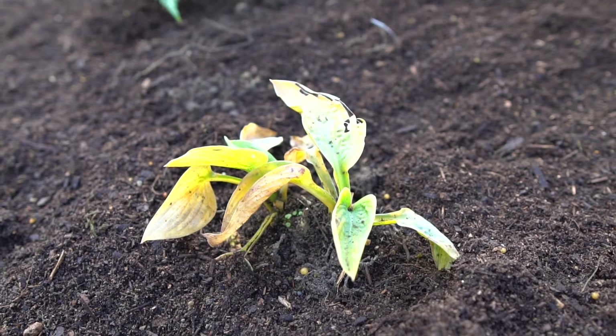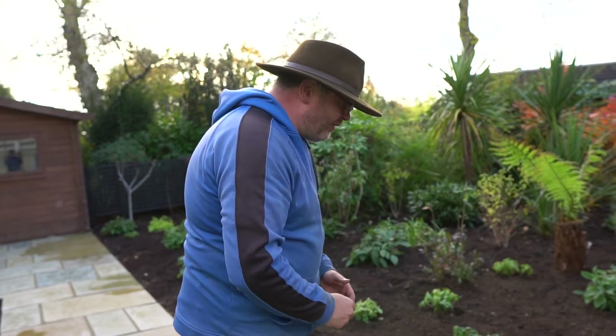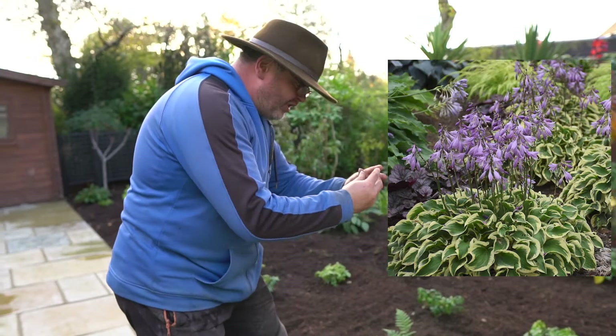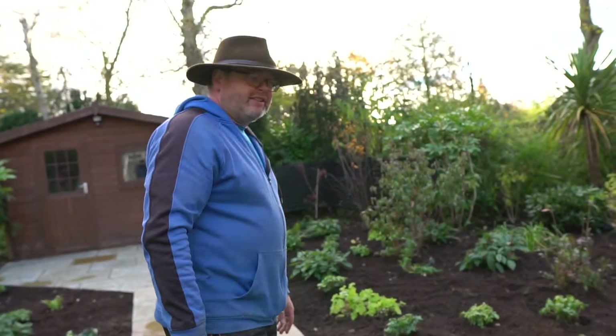We've planted these because of the spectacle there will be in the spring. Some of the ferns are evergreen, the Pachysandra — as long as the frost isn't too hard — is going to stay green. Millions of little tiny white flowers will disappear and come back in the spring: they start off with little spikes, then they turn into leaves that open up, and then you get these fronds of bright purple flowers. They're going to look absolutely amazing. Do you love your job as much as I love mine? Tune in next time — I'm out.